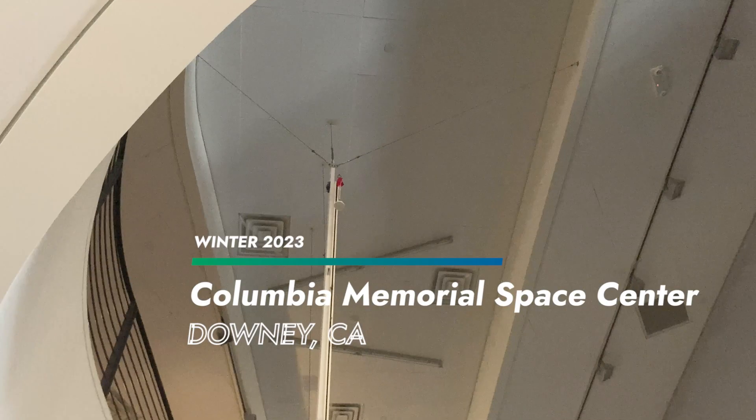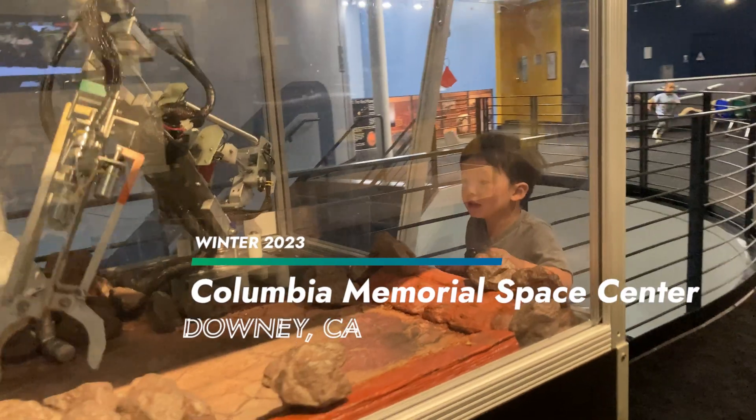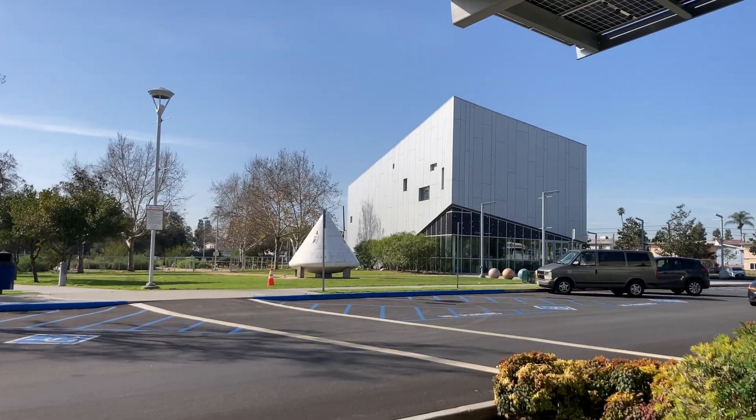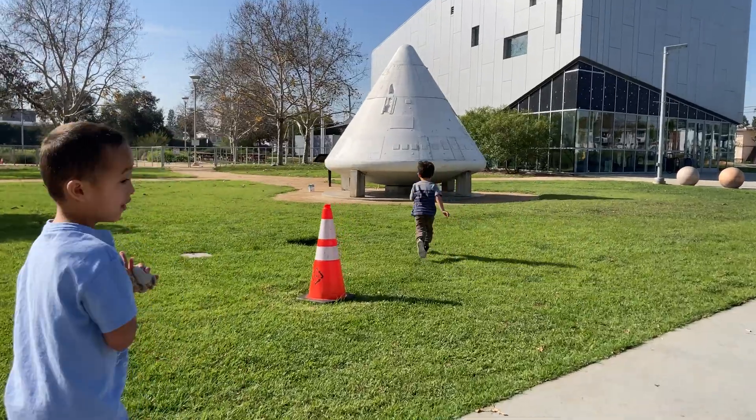We took a trip to the Columbia Memorial Space Center in Downey, California, a space museum with lots of interactive learning activities for kids. In the front of the space center is a capsule from one of the Apollo missions.